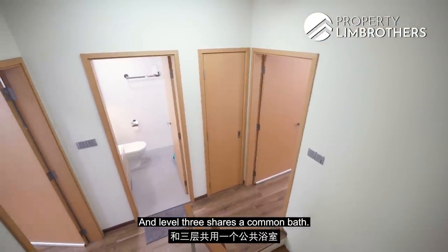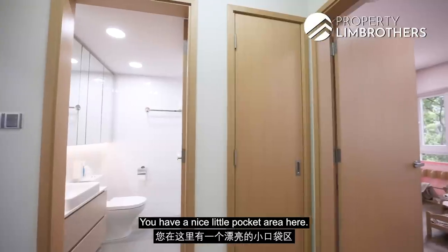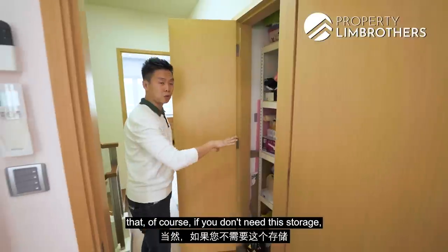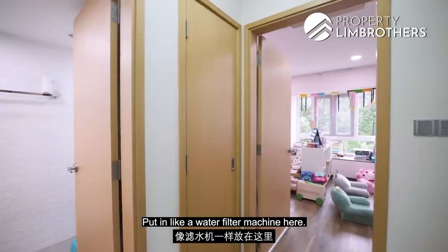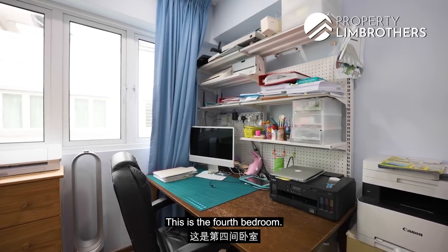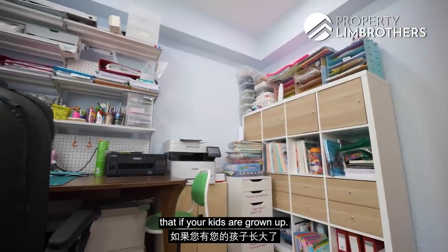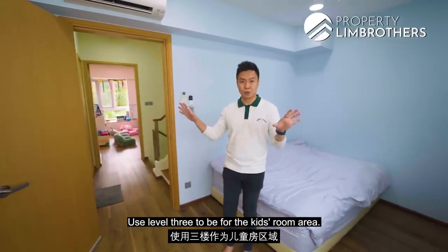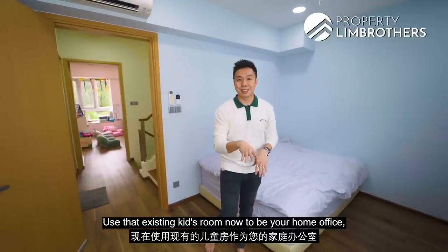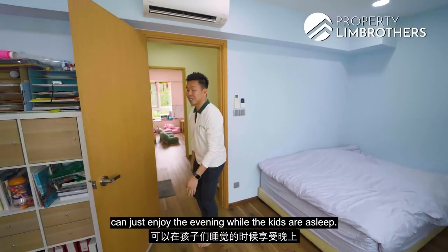Level three shares a common bath — nicely done, with a pocket area for additional storage that could also serve as a mini pantry with a water filter so you don't have to go down to level one for water. The fourth bedroom is also huge — up to you how you design it. Suggested layout: use level three for the kids' rooms, and use the entire level two for yourselves — repurpose the former kids' room as a home office, cinema room, or an evening retreat while the kids are asleep.